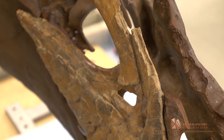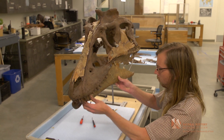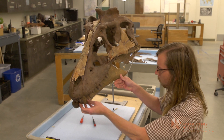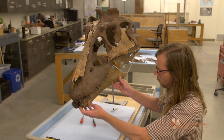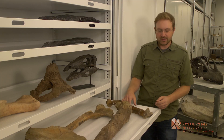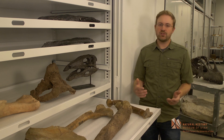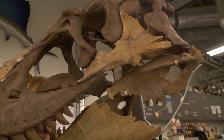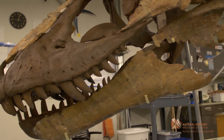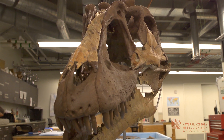After these bones were prepared — that is, all the rock was removed from them — we set about trying to figure out exactly what type of tyrannosaur we had. Was it a new species or a pre-existing species already known to science? To figure that out, we looked at the bones we had, like these here in front of me, and examined various specific features, such as whether there was a bump or a groove in a certain place on different bones. Those features tell us how these bones are similar or different from other tyrannosaur species.